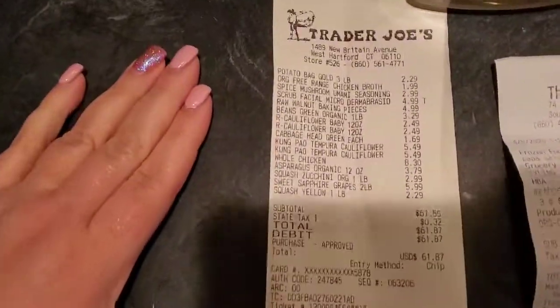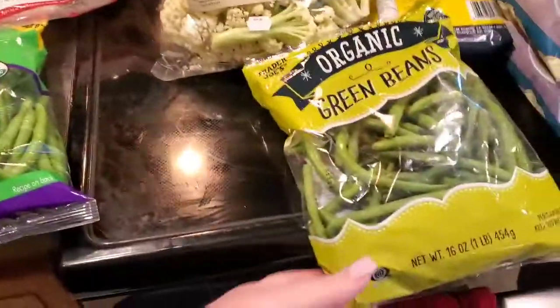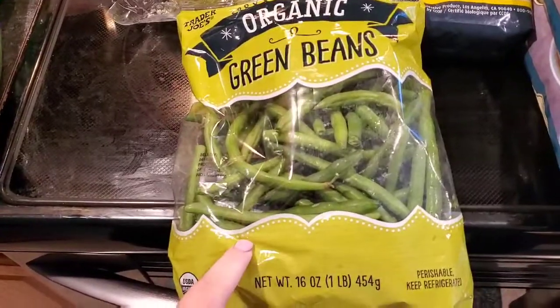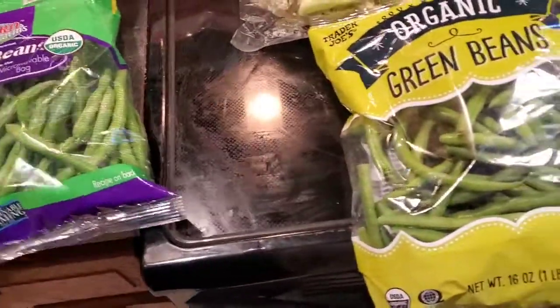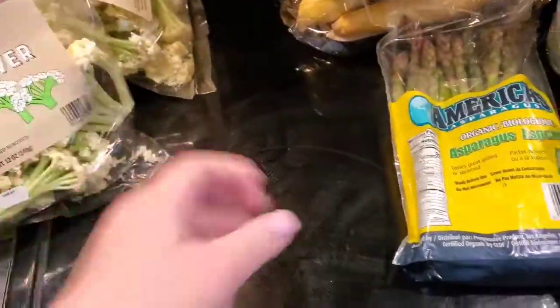At Trader Joe's — I had already picked up green beans for tonight's dinner at the Grocery Outlet, but I will save the Trader Joe's ones, which were $3.29 for 16 ounces — smaller than the other bag, but it is what it is. I also got our standard two things of baby cauliflower; I love that stuff.